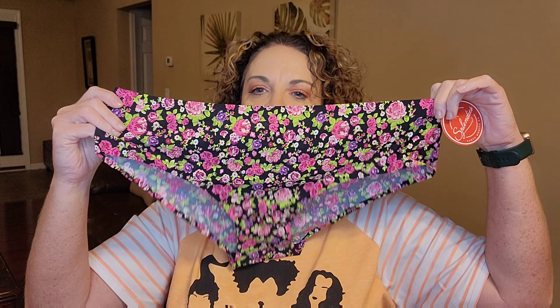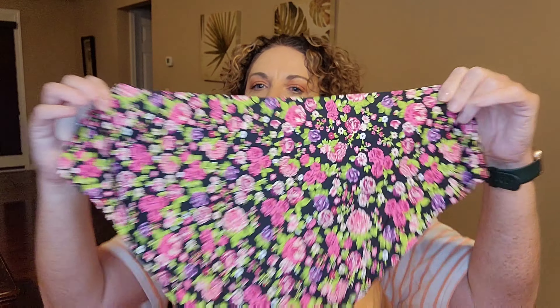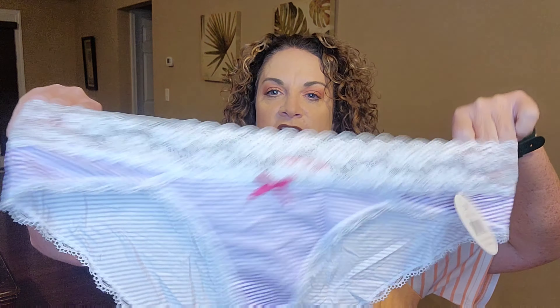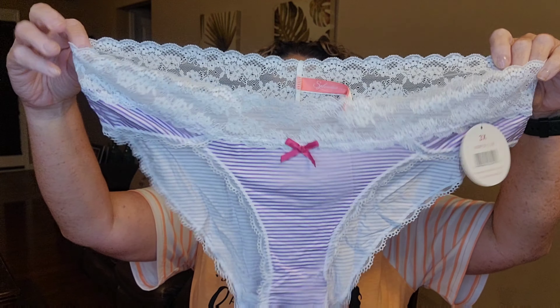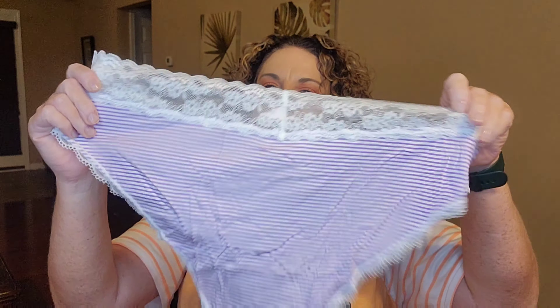The second pair is very pretty — floral designs, soft satiny material, full coverage back. Really nice. The third pair has cute lace detailing up top, purple and white stripes with a little bow in the front. I sized up just to make sure these fit since it's been a long time — I'd rather them be too big than too small, so I may need to adjust for next month.